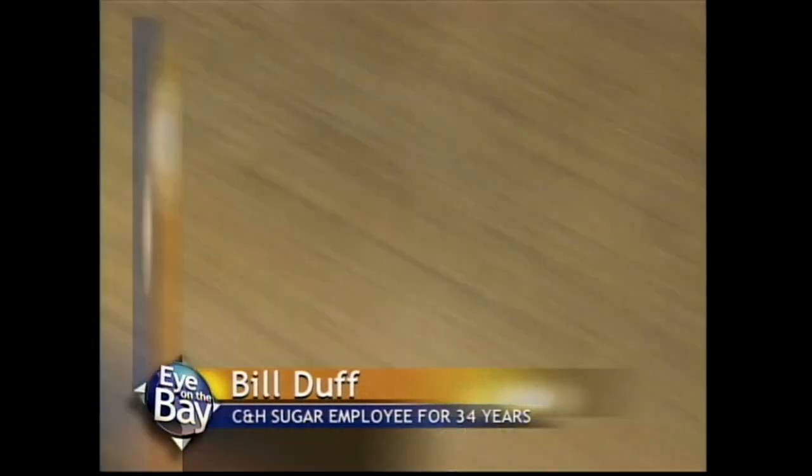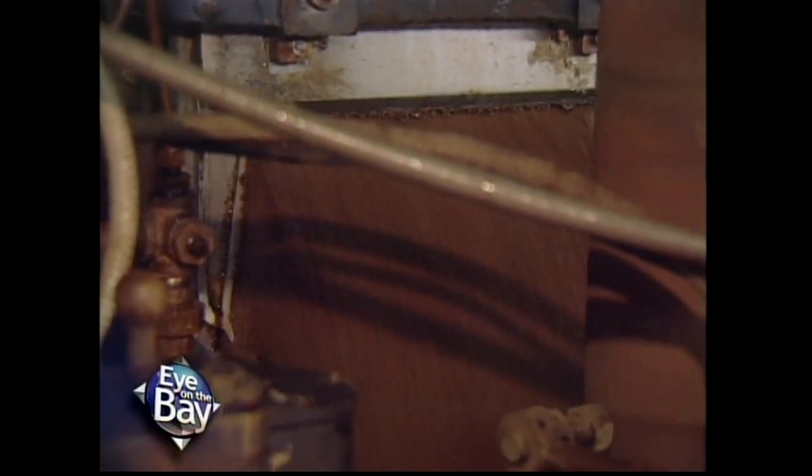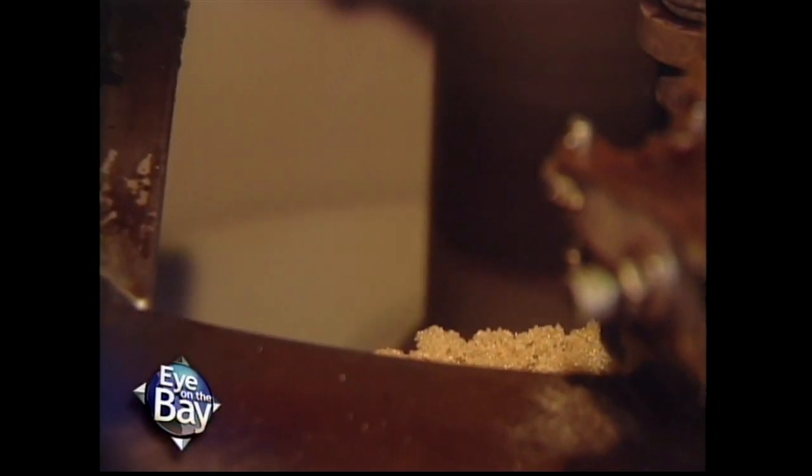The sugar you see here is coming from the bottom of our bulk silos and it's on its way into the refinery right now. Once the raw sugar comes into the refinery, it goes through our affination process — that's where we take water and mix it with the sugar crystals. The crystals are pretty much 100% pure sucrose, but if there are any impurities, they're going to be on the outside of the crystals.